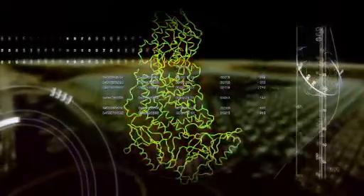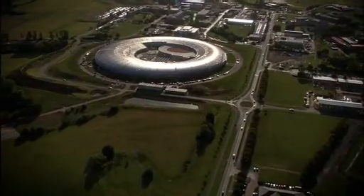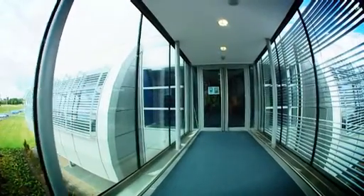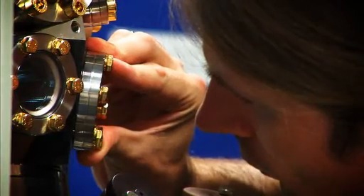An important part of research at Diamond will be into the structure of diseases and how medicines can be improved to tackle them more effectively. Beyond its impact on medical research, this new facility will boost scientific knowledge in many other fields, including physics, food science, the environment, engineering, and forensic research.